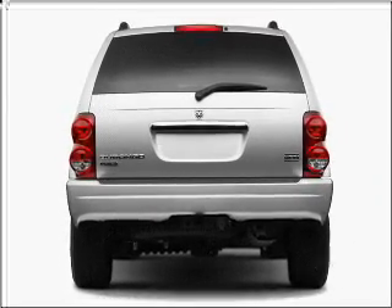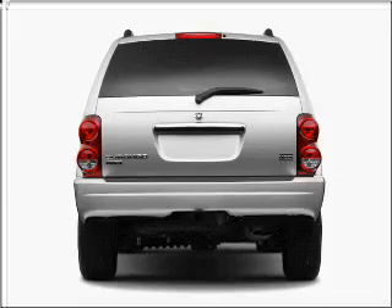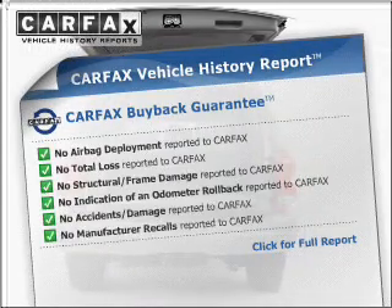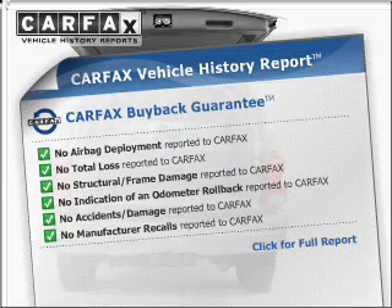Stand out from the crowd with premium wheels. You will appreciate the safety feature of anti-lock brakes. Know the history on this ride and greatly reduce your buying risk with the included Carfax Vehicle History Report.